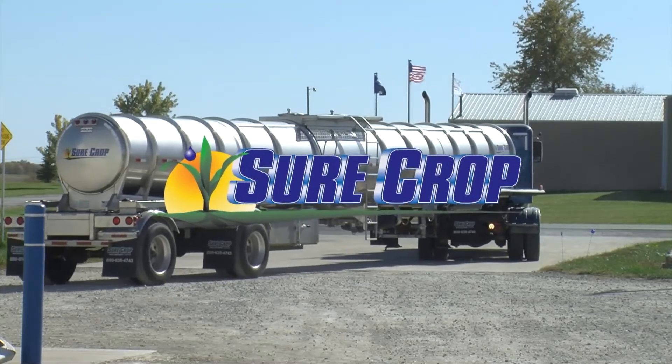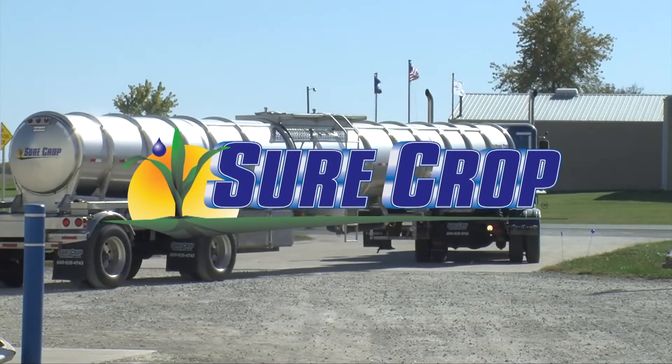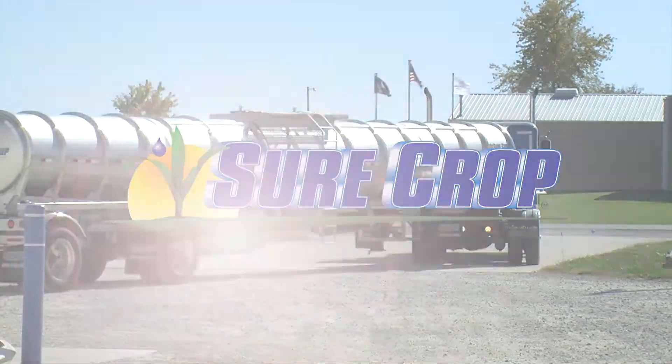This segment brought to you by SureCrop — liquid crop nutrition delivered right to your farm. We're back. Now we learn about deworming your cattle herd with Kyle Bauer and Doug Ensley.